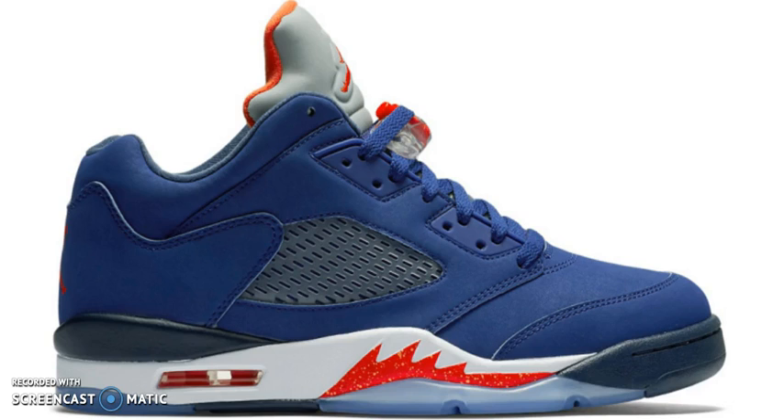These shoes are nice, I'm not going to lie. They're nice. So, I'm actually glad they brought the Lows. There really hasn't been any Lows in the 5s in past years, and they just recently brought them back. So I'm pretty happy for that.